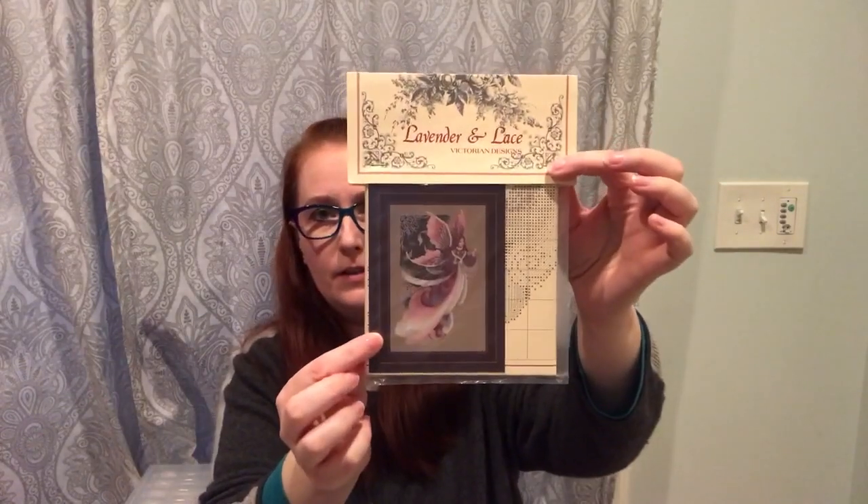I have two Lavender and Lace designs I'd like to start. One is Firefly Fairies, which will be on a pretty blue fabric from Picture This Plus — Zephyr I think. I thought about doing natural and bleach-dyeing it like some people do, but I might ruin a nice piece of fabric. I also plan to start Fairy Dreams by Lavender and Lace — thank you Christy — on natural linen, because there's a background and she's big and I think it would look good on natural.